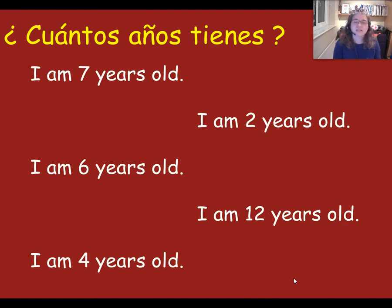Are you ready? Here we go. Tengo dos años. Which one are you pointing to? It's this one — correct. Next one: tengo seis años. Which one is tengo seis años? It's this one. Well done. Next one: tengo doce años. Which one do we need to point to? It's this one — it's twelve, isn't it? Doce.